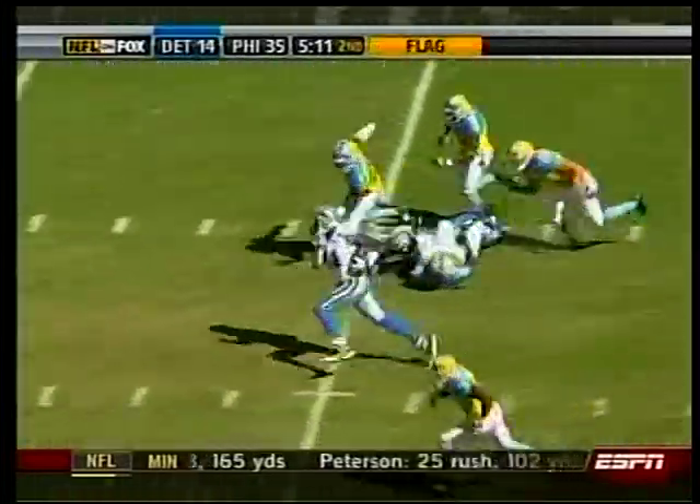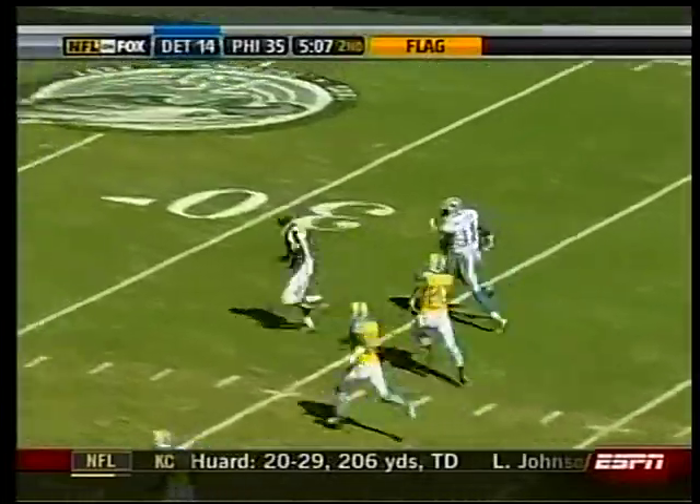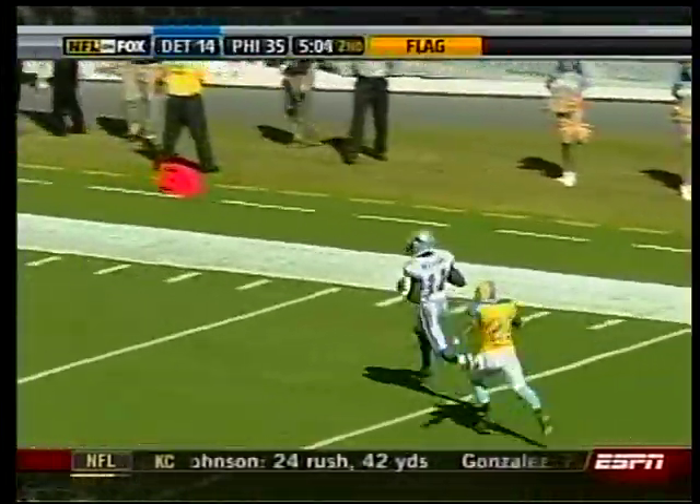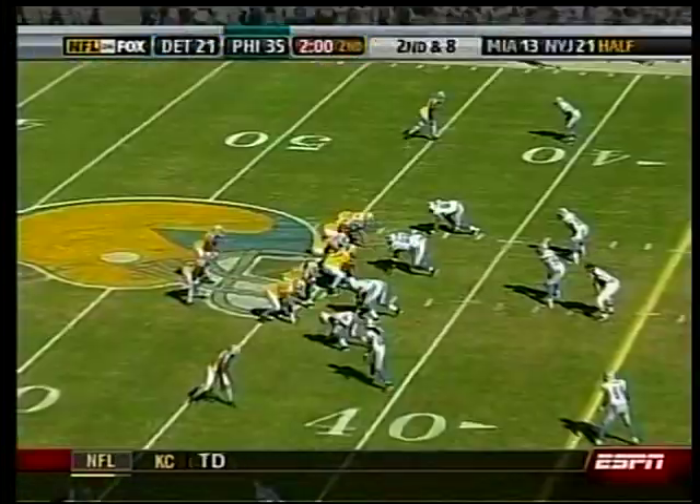Now the Lions are down 35-14 and they're going to be throwing. Jon Kitna to Roy Williams — it starts at the nine but he could go all the way — 91 yards! Kitna threw for over 400 yards in the game, although they were coming from way behind.